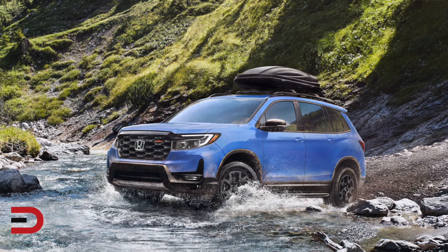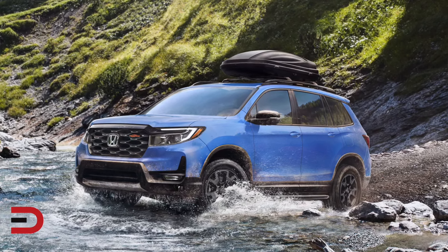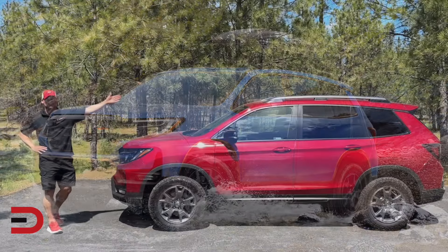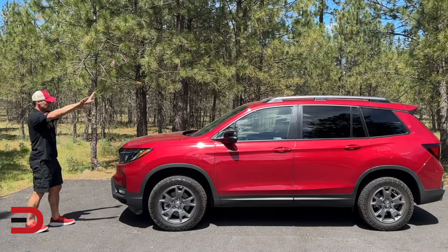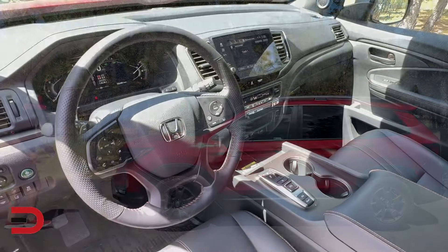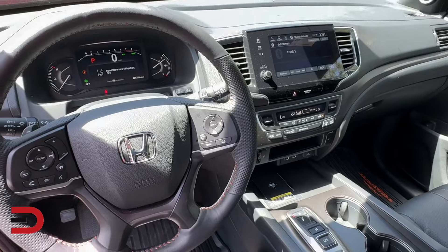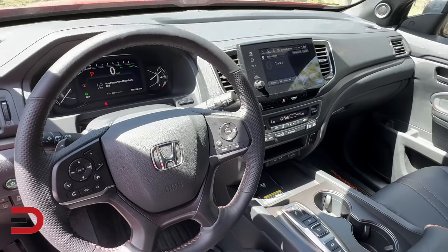This trim level's capability is further underscored by its exclusive new paint color for 2024 — diffused sky blue — although I do like my radiant red metallic. This unique color, diffused sky blue, not only highlights the Passport's adventurous spirit, but also distinguishes it, according to Honda, within the Honda lineup.